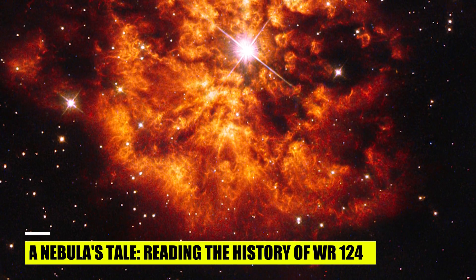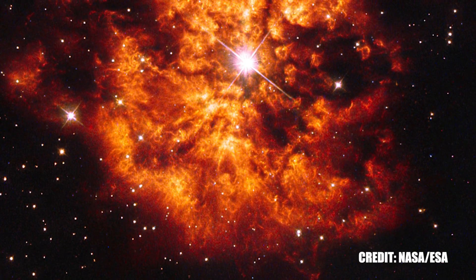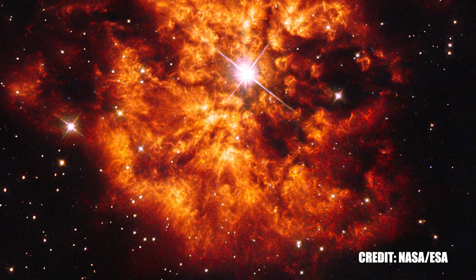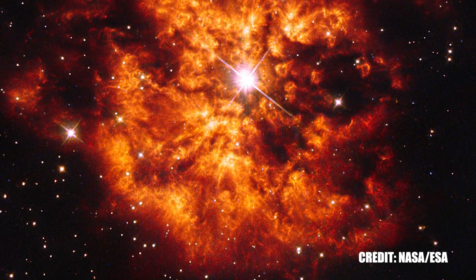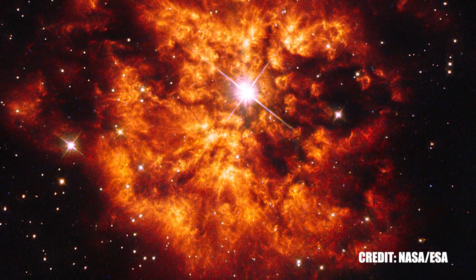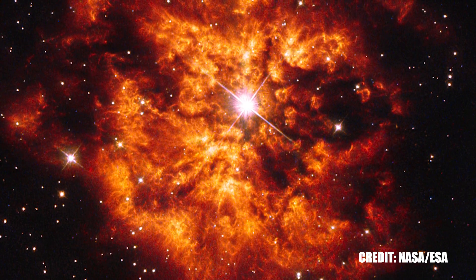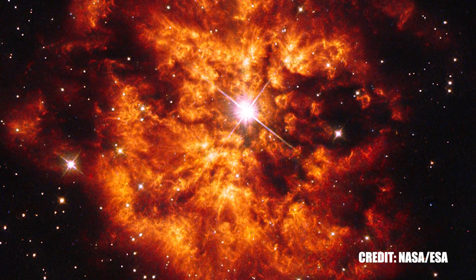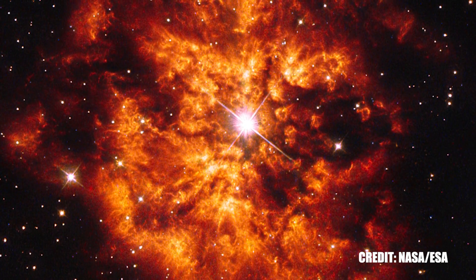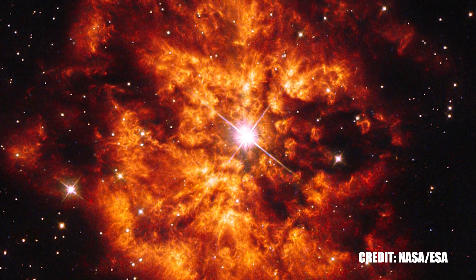As we delve further into the intriguing world of WR 124, it's essential to consider the nebula surrounding the star. This vast cloud of gas and dust, flung out from the star itself, is not just a static backdrop but a dynamic diary chronicling the turbulent history of WR 124. The nebula is marked by a chaotic display of random, asymmetric ejections — not the smooth symmetric structures we might expect. This irregular pattern provides a rich archive of the star's past episodes of mass loss. As WR 124 aged, it shed a significant portion of its mass in violent outbursts, with each episode ejecting material into space and contributing to the nebula we see today.